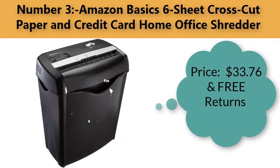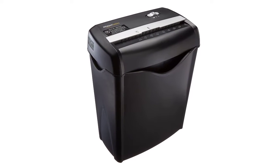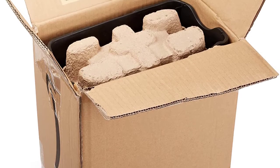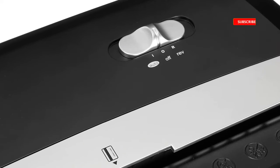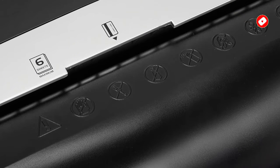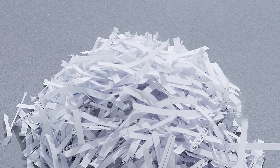Number three: Amazon Basics 6-sheet cross-cut paper and credit card home office shredder. Price: $33.76 with free returns. Brand: Amazon Basics. Item dimensions: 12.1 x 7.7 x 15 inches. Color: black. Item weight: 8 pounds. Capacity: 3.8 gallons. Features auto start and overheat protection with thermal protection to prevent overheating. Manual reverse to clear paper jams. Shreds credit cards, small paper clips, and staples.